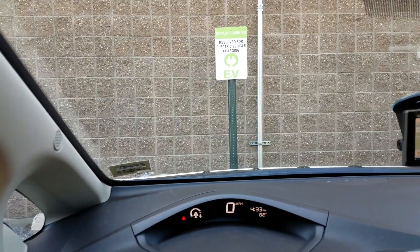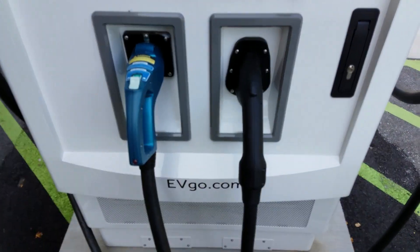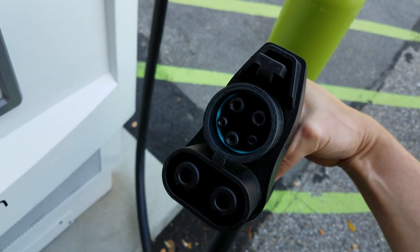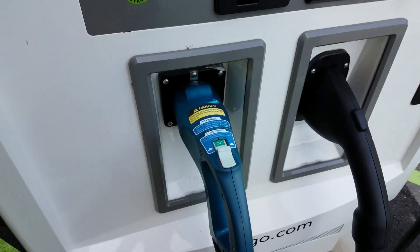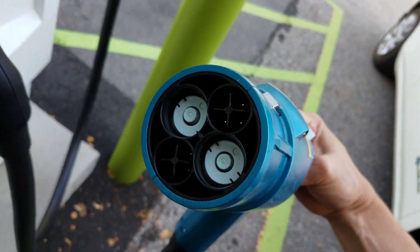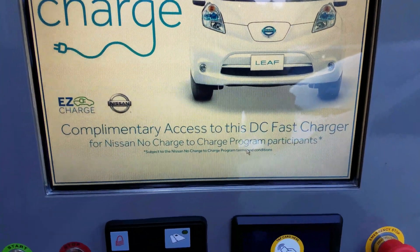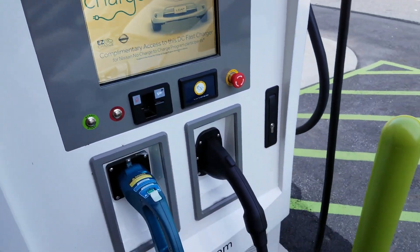There are two plugs here and two different kinds. This one is the kind that the Chevy Bolt would take — I test drove that vehicle and that's what it would use. But I've got a Nissan Leaf, so it takes the CHAdeMO kind, which looks like this right here. And you can see it says complimentary access to this DC fast charger for Nissan No Charge to Charge program participants — that's me. All right, let's do this.